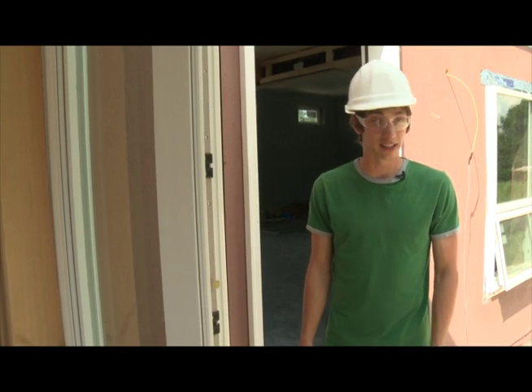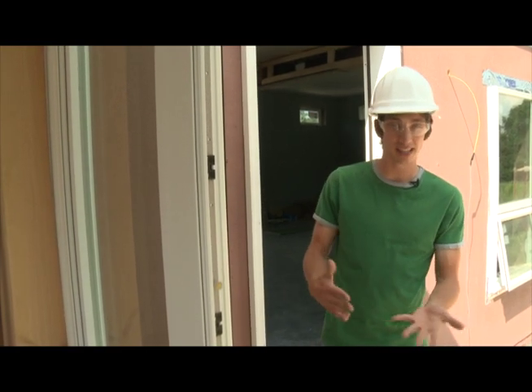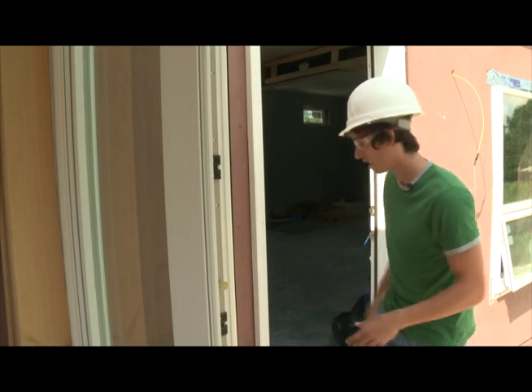Hello, my name is Aaron Inns. I am the director of design and construction for the Missouri S&T Solar House team. This is the Chameleon House. Pardon the mess, but let's go ahead and check it out and go inside.